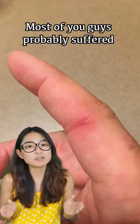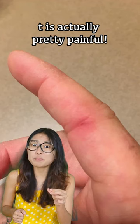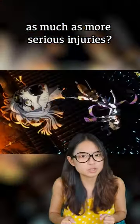Hi guys, most of you guys probably suffered a paper cut before, and for such a tiny shallow wound, it is actually pretty painful. So why do these small cuts seem to hurt as much as more serious injuries?